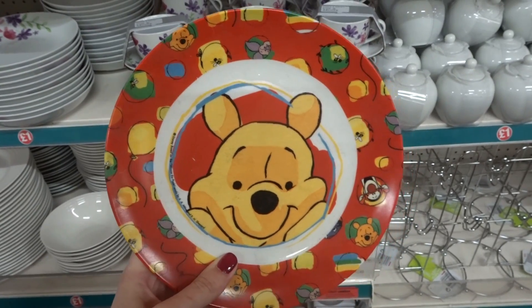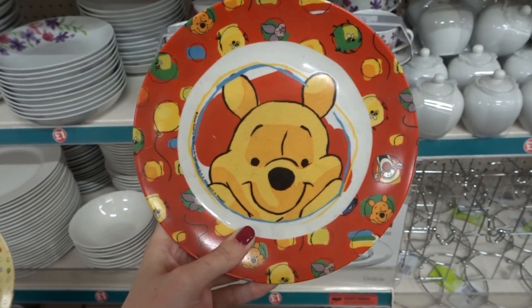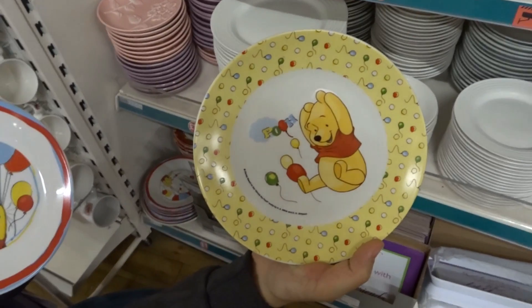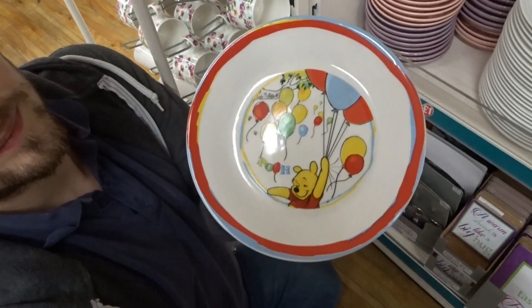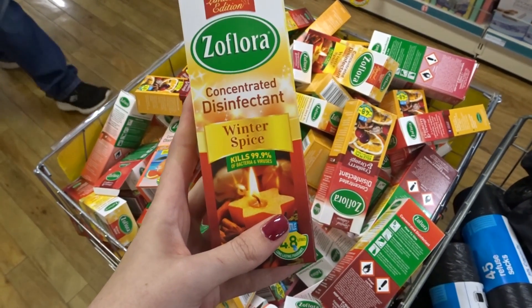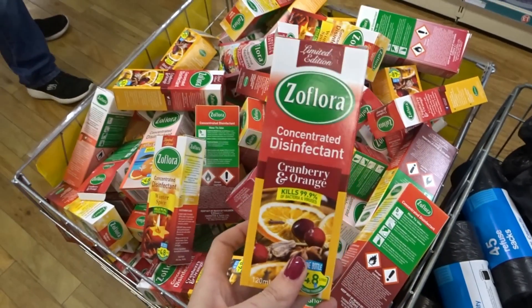They also have a range of Winnie the Pooh ceramic dinner plates for children — you have three designs to choose from. They also have Floras, which are the discontinued winter range, so you have winter spice and cranberry and orange.